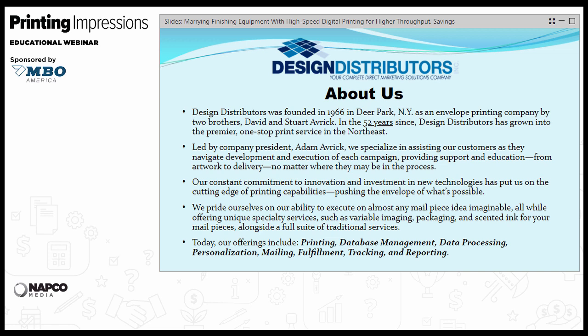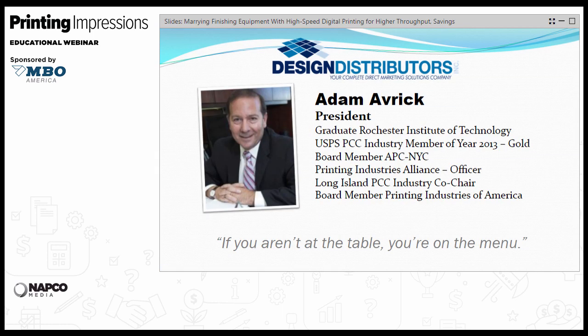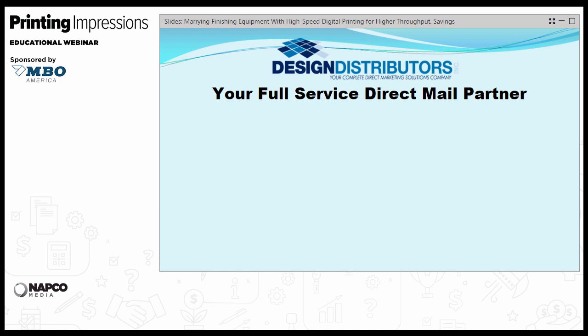Today our offerings include printing, database management, data processing, personalization on a variety of levels, mailing, fulfillment, tracking, and reporting. I'm a true believer that you get out what you put into this industry. I've worked with various industry organizations such as the PCC, APC, Printing Industries Alliance (PIA), and Printing Industries of America. We like to think of ourselves as your full-service direct mail partner, and that includes an offering of web, offset, sheet-fed, and digital, a variety of personalization including monochrome and color, inkjet and toner-based systems.